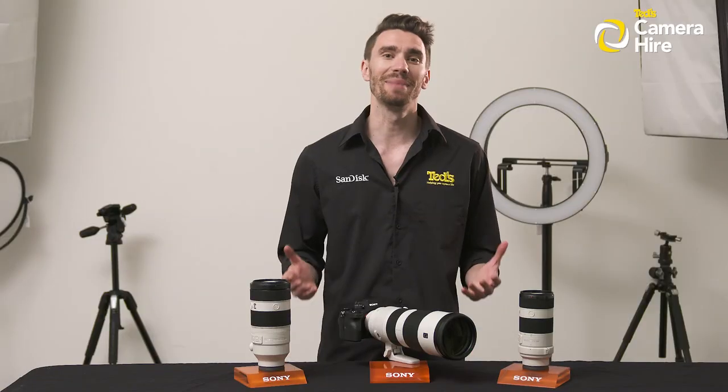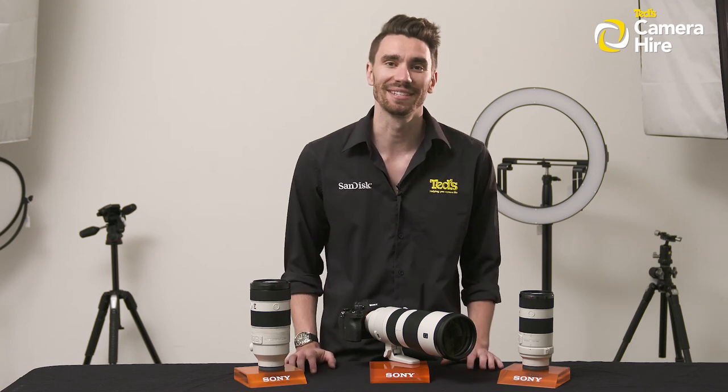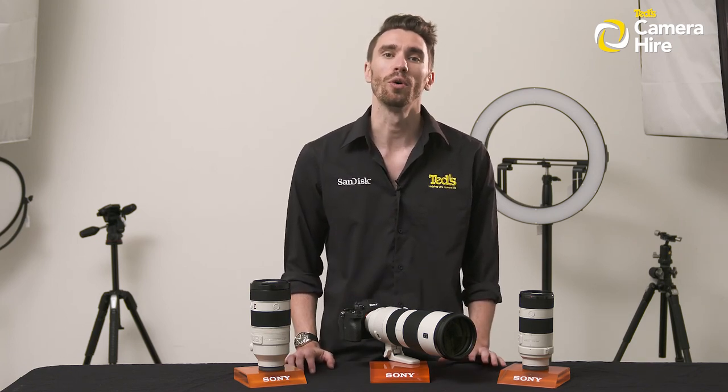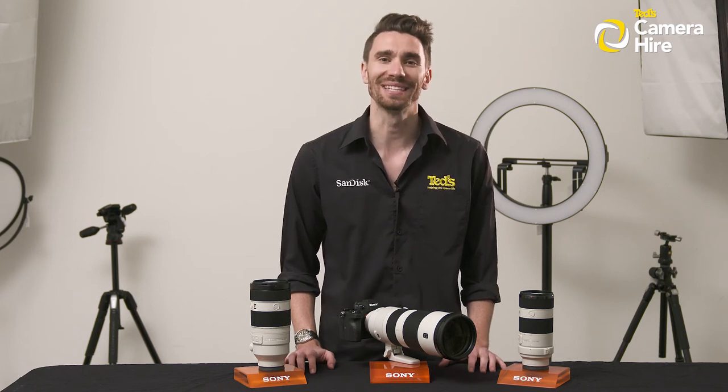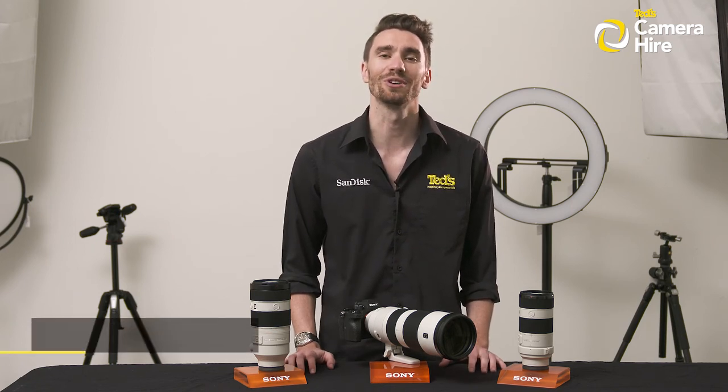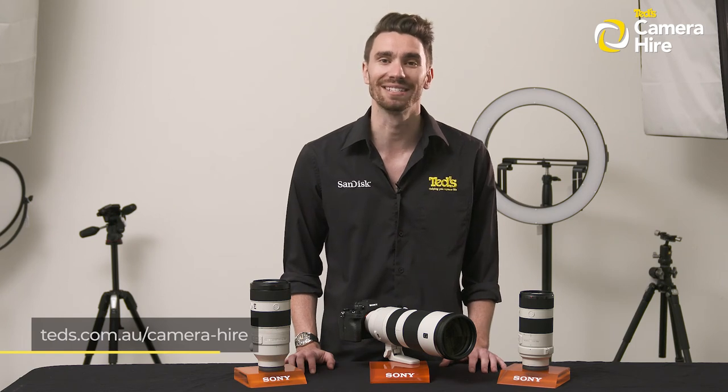Well that covers the main details of TED's Camera Hire process. If you'd like to find out more or you want to get the ball rolling with your own rental agreement, head into your local TED's store or teds.com.au/camera-hire.